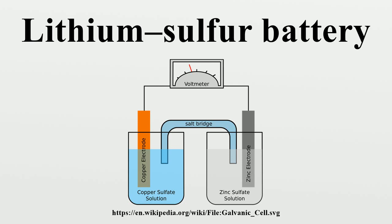Most Li-S cells use a carbon-sulfur cathode and a lithium anode. Sulfur is very cheap but has practically no electroconductivity — approximately 5×10⁻³⁰ S·cm⁻¹ at 25 degrees Celsius. A carbon coating provides the missing electroconductivity. Carbon nanofibers provide an effective electron conduction path and structural integrity, at the disadvantage of higher cost.